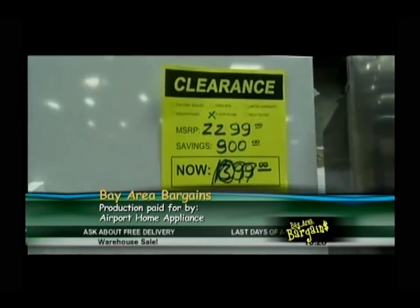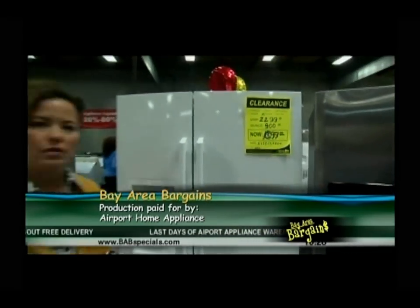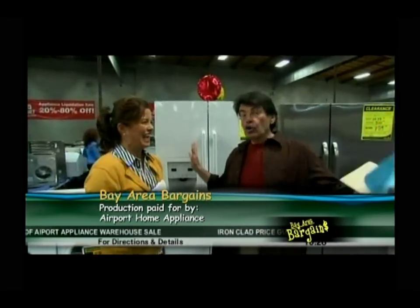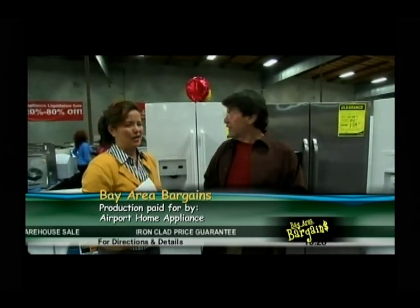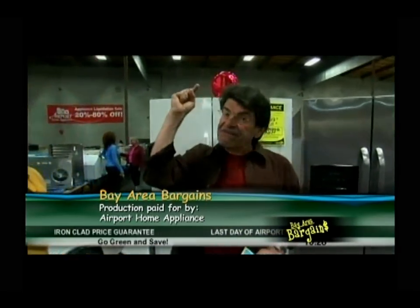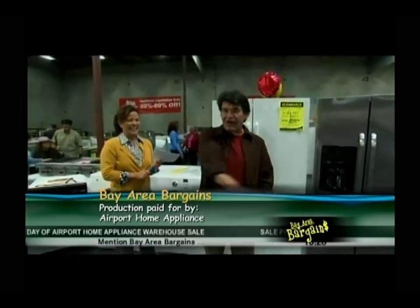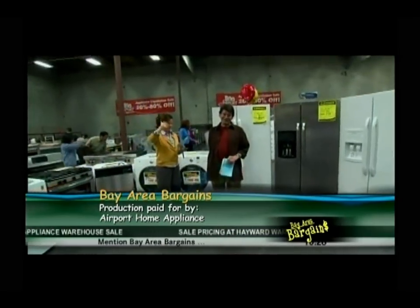These prices are all over the place — at all of the stores, not just the outlet location here in Hayward. Thank you for watching the final weekend of the big warehouse sale — you'll definitely want to check it out. Thank you for watching Bay Area Bargains.